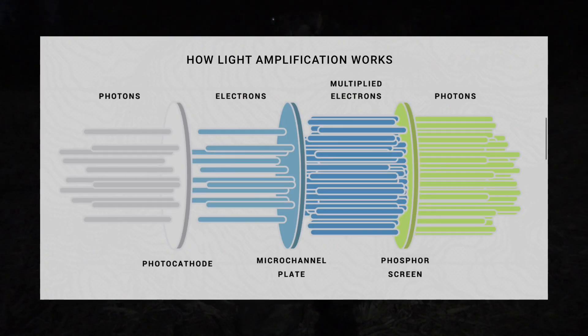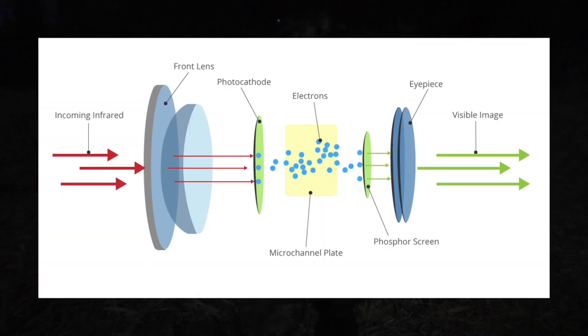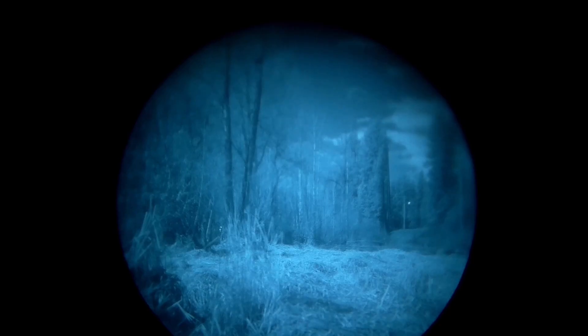Light enters the night vision device and hits a photocathode, which converts photons into electrons. These electrons then pass through a micro-channel plate where they're multiplied. Upon hitting a phosphor screen, the electrons are converted back into photons, creating a greenish-hued image for the user to see through the eyepiece. The advantage of night vision is it provides a detailed image of the environment, allowing for recognition of faces, patterns, and shapes, making it better for navigation. It's also typically less expensive, and its efficient power consumption often outperforms thermal.